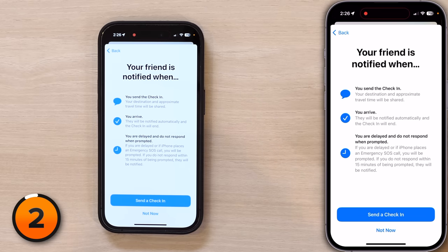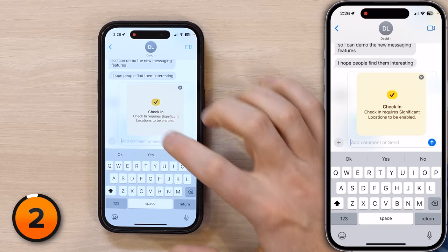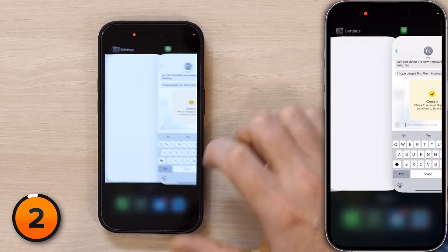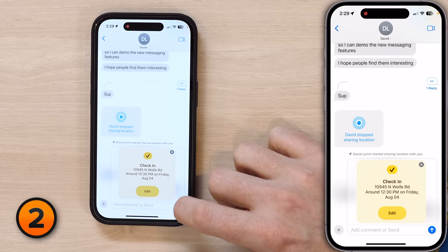Your friend is notified when you send the Check In, when you arrive, or if you're delayed and don't respond when prompted. One thing to keep in mind with Check In is that it does require Significant Locations to be enabled — and if you've ever watched this channel before, that's one of the settings we always tell you to turn off. There's not a separate Check In system service for everything else. To send the Check In, just tap the send button like you're sending any other message on your iPhone.